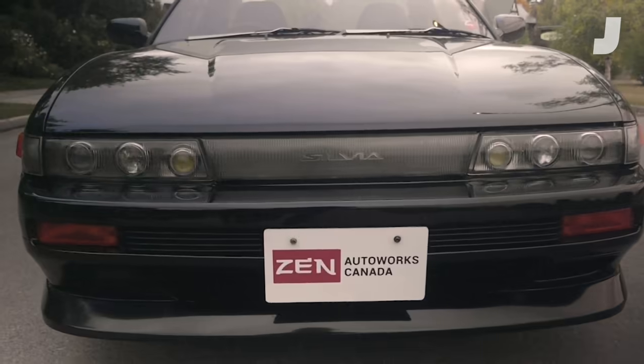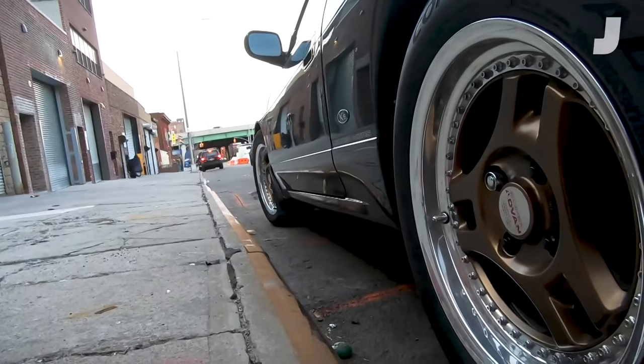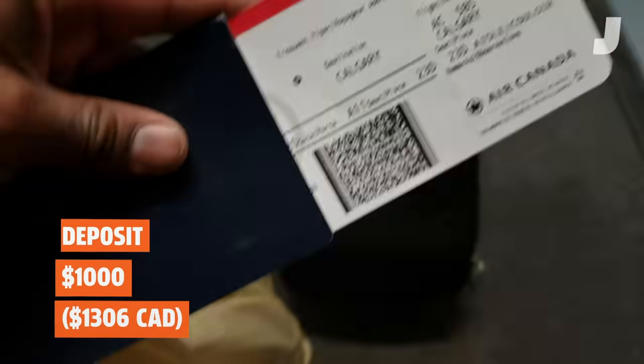Back in its heyday, the K's model Sylvia was a beast with triple projector headlights, enhanced sound system, power everything, aero, and Hicas. And this one was in minty condition. I had to have it. So I put down a deposit and bought a plane ticket.